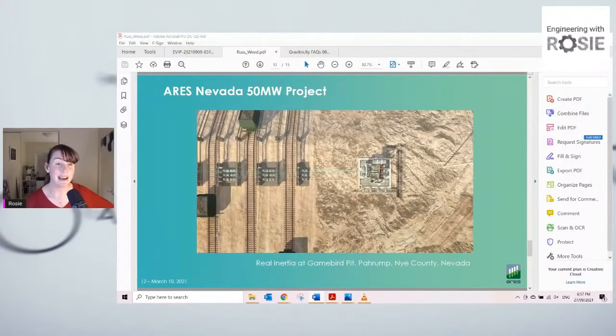I asked: since they need a hill anyway, why wouldn't you put off-river pumped hydro there instead? His answer for why you'd do this instead was that it can be done smaller — upfront capital expenditure for the equipment is smaller. He mentioned some really big hydro projects and how much they cost, and also that this system is non-permanent so it doesn't need permitting. He also mentioned they don't need water, but off-river pumped hydro also doesn't need any water once it's installed.